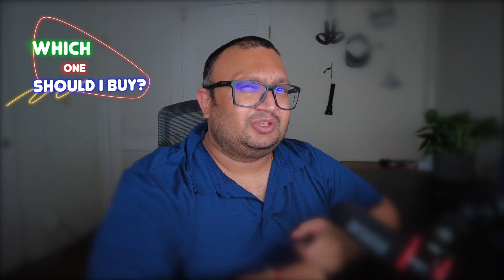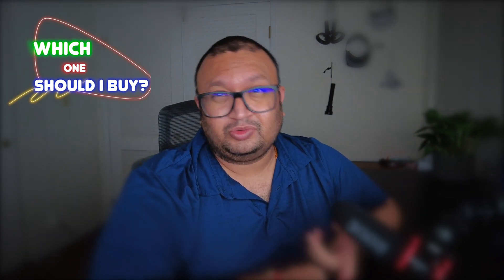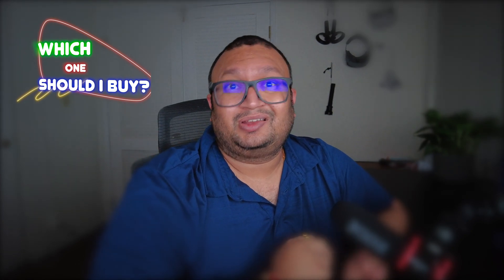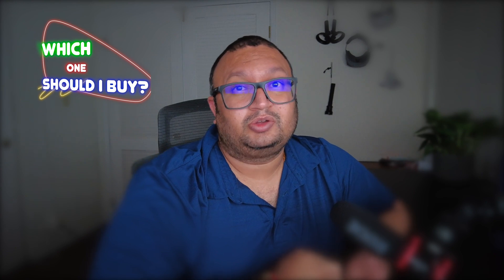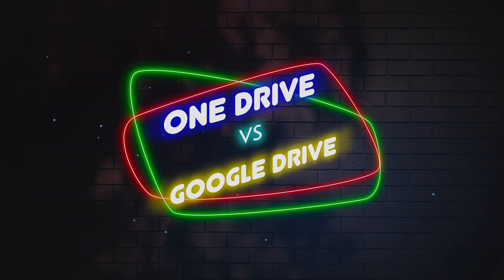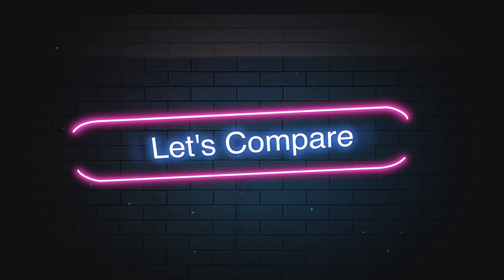I'm here to answer your questions about which one you should buy, and this is everything you could possibly want to know before you invest in the right cloud storage. I'm sure once you start using a cloud storage, you are going to use it for a long time — maybe your whole life.